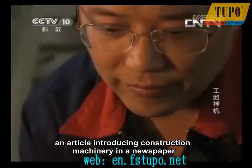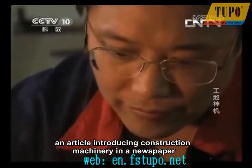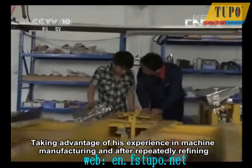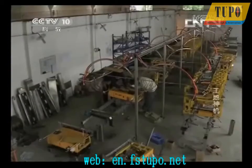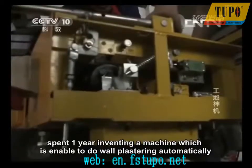Taking advantage of his experience in machine manufacturing and after repeatedly refining, Wang Jianhu, with his workers, spent one year inventing a machine which is able to do wall plastering automatically.